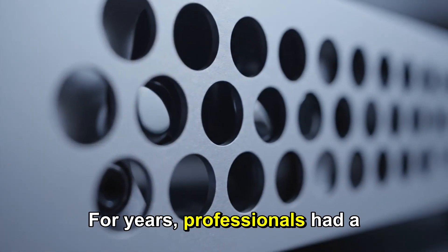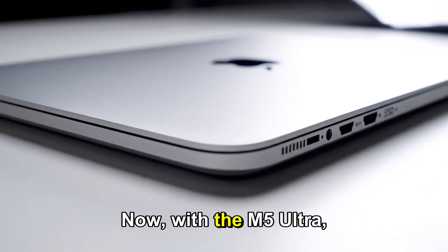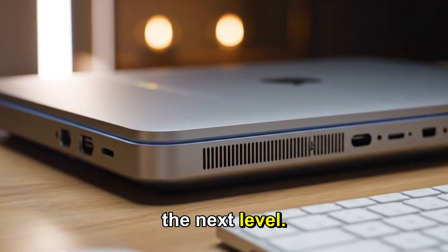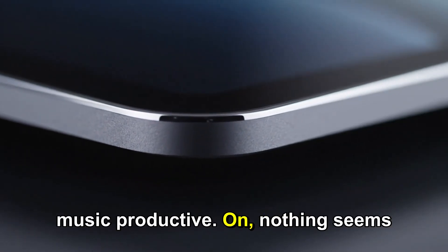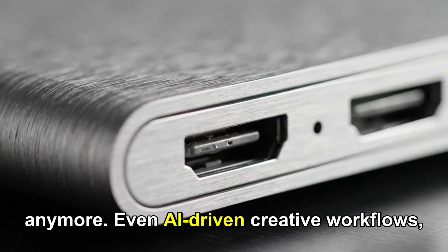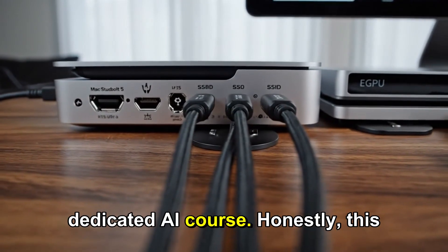For years, professionals had a compromise between power and size. The Mac Studio changed that equation. Now, with the M5 Ultra, Apple is taking it to the next level. High-end video editing, 3D rendering, game development, music production — nothing seems out of reach anymore. Even AI-driven creative workflows, which are becoming increasingly common, will benefit massively from the dedicated AI cores.